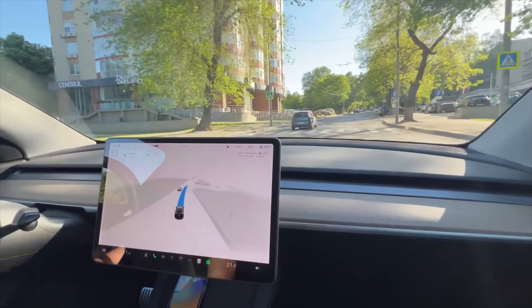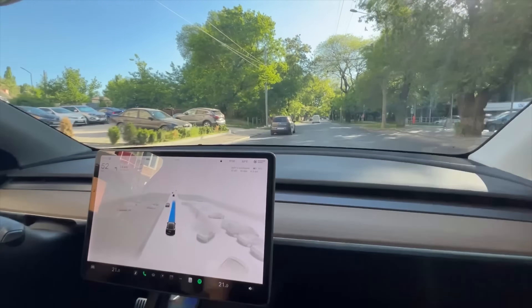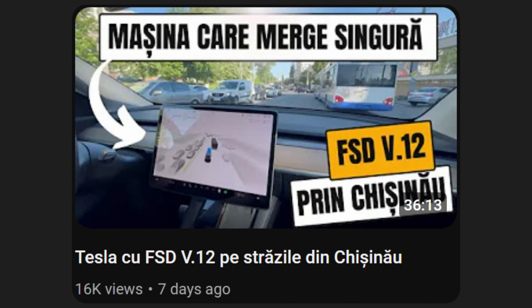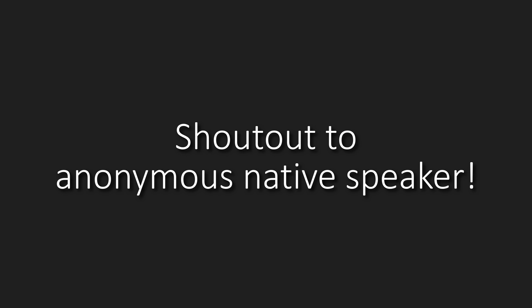A 25-minute drive with zero critical interventions on Tesla's version 12 full self-driving in Moldova. The video just dropped this week and there's no transcript available. I wouldn't trust voice recognition on it because it's somewhat of an obscure language with some regional accents, but I've managed to find a native speaker willing to translate it. Their conversation is actually extremely interesting.